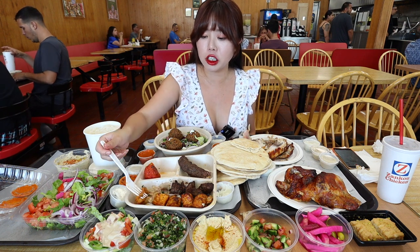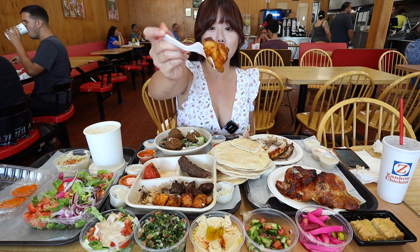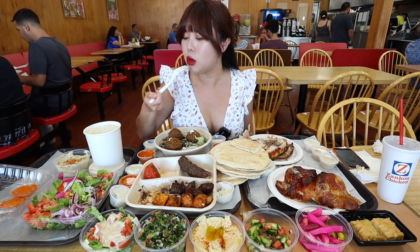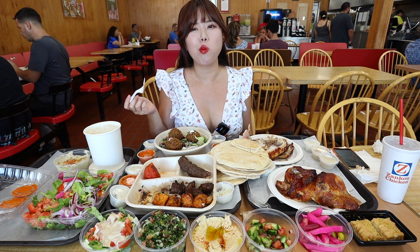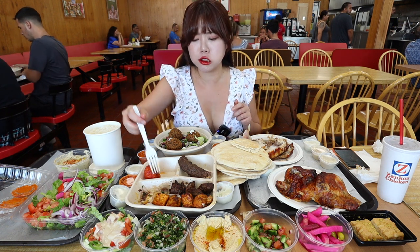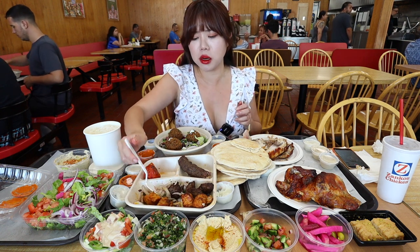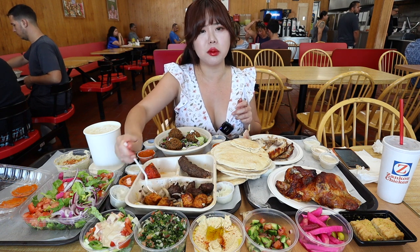Next thing I'm going to try is the chicken kebab. It's seasoned very nicely. Oh yeah, that's good. They make very good kebabs here and their chicken is on point.